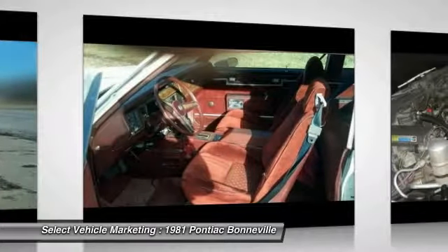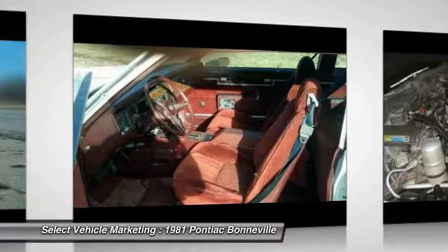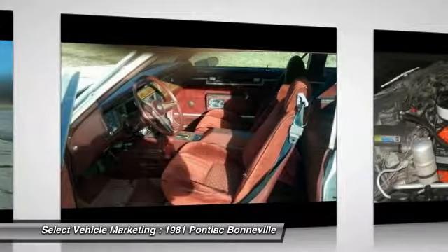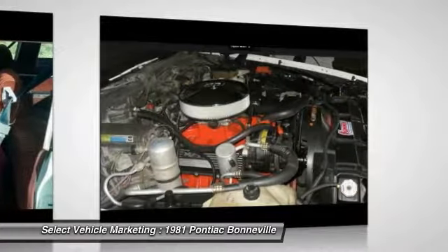Additional features include power steering, power brakes, tilt and cruise with resume, power windows, aftermarket deck, Sirius XM radio, 15x8-inch snowflake wheels, and new 255-60-15 Mastercraft tires.